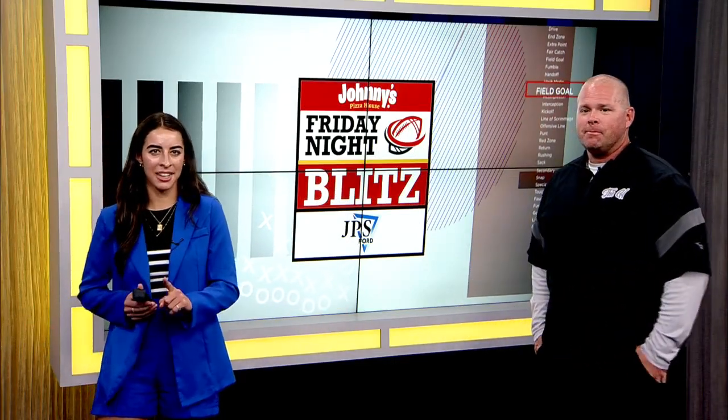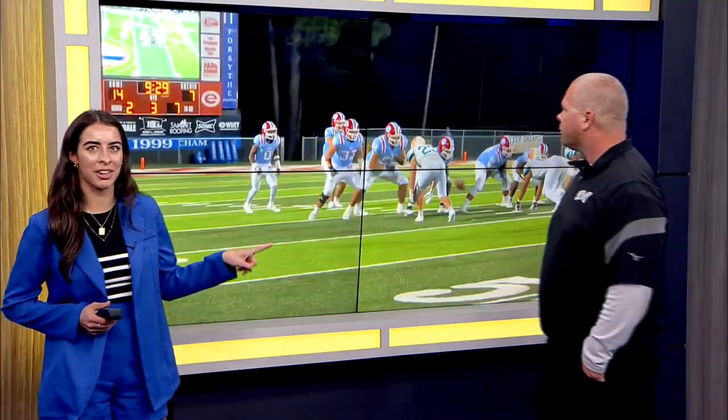Welcome back everyone. It is the best part of the show — Coach Texarkana TXK plays of the week. Let's take a look at this first one right here.